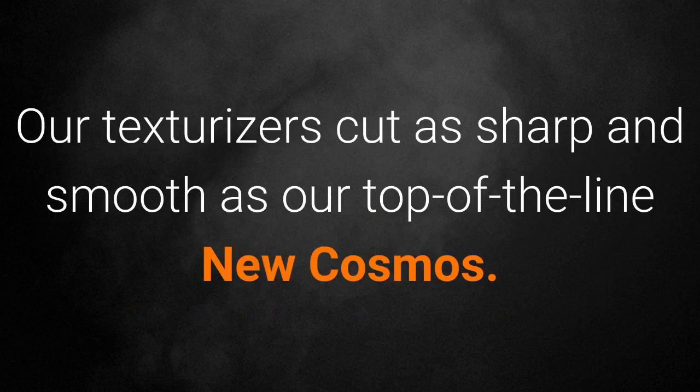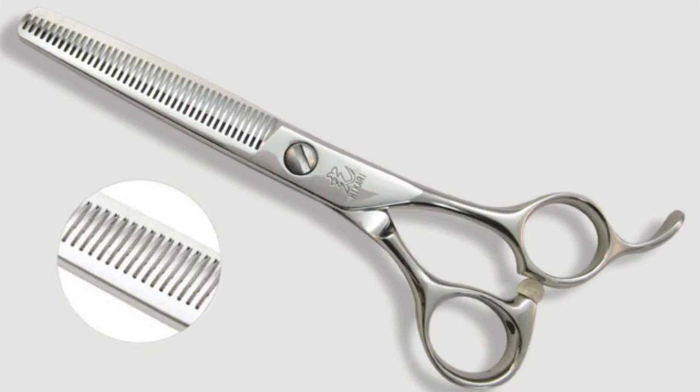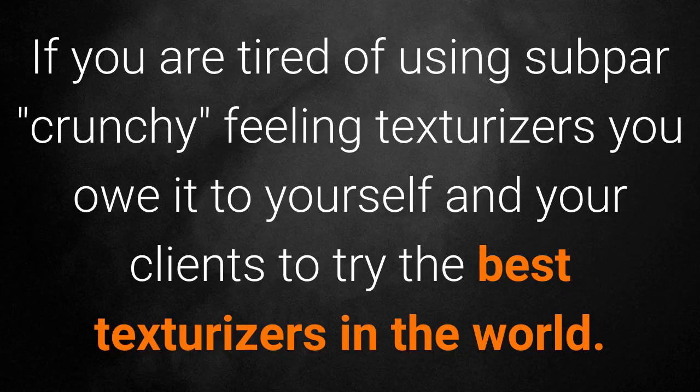Our texturizers cut as sharp and smooth as our top-of-the-line new Cosmos. Because Hikari texturizers use the same alloys and blade design as the new Cosmos series, they cut cleanly through the hair without chopping, bending, or pulling the hair. If you're tired of using subpar, crunchy feeling texturizers, you owe it to yourself and your clients to try the best texturizers in the world.